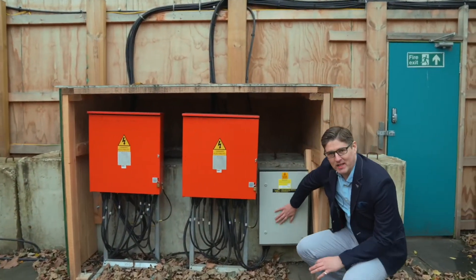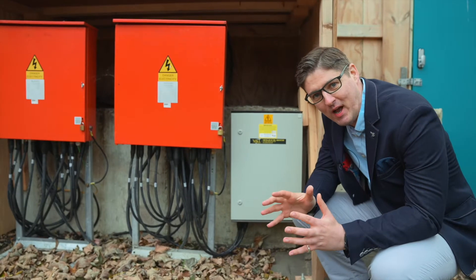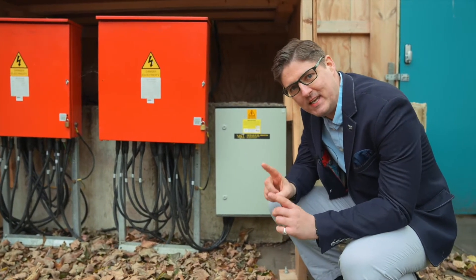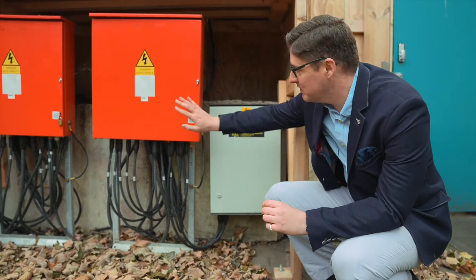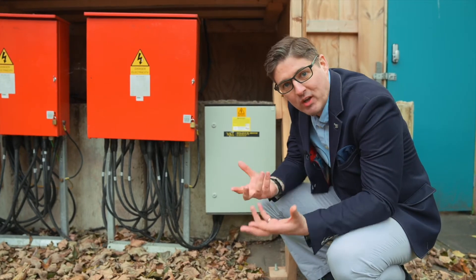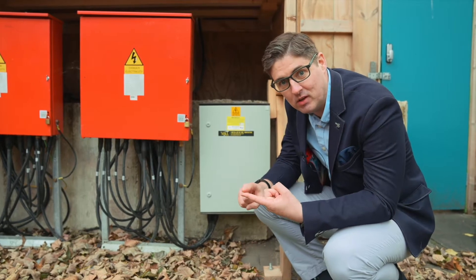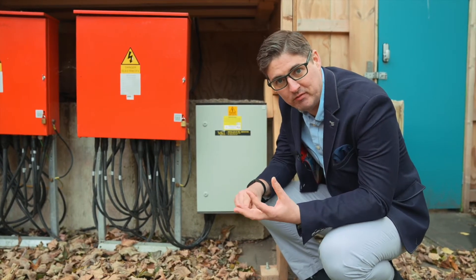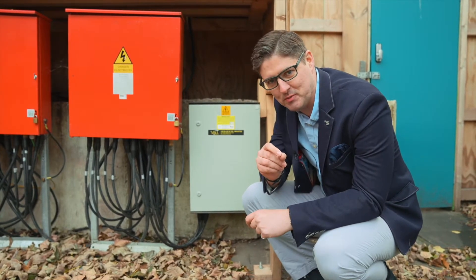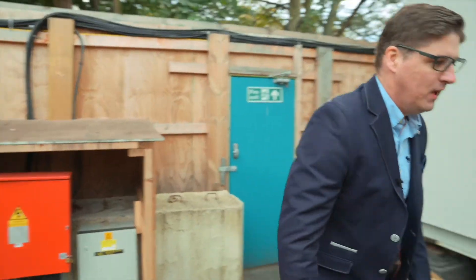Within this little box here is all our box of tricks. In here you have the energy management system, which is taking the data from the distribution boards here and presenting that live to the site team. What they can see is not only how much energy they're using per second, per day, per week, per month, but also how much carbon the site is emitting and how much it's costing them as well. Really cool tech.